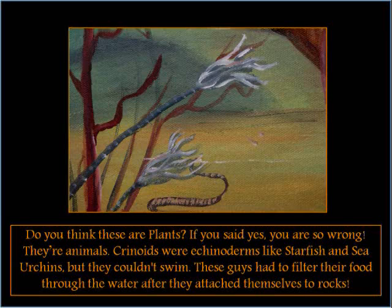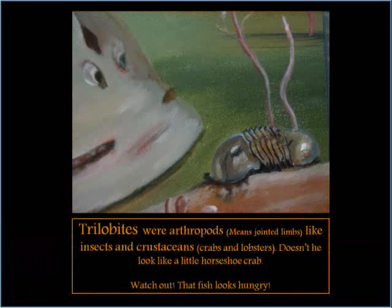Do you think these are plants? If you said yes, you are so wrong! They are animals. Crinoids were echinoderms like starfish and sea urchins, but they couldn't swim. These guys had to filter their food through the water after they attached themselves to rocks.